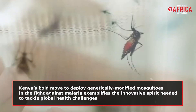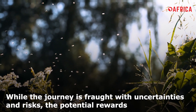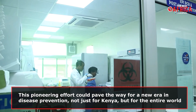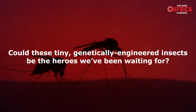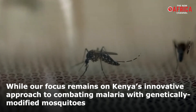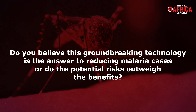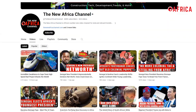Kenya's bold move to deploy genetically modified mosquitoes in the fight against malaria exemplifies the innovative spirit needed to tackle global health challenges. While the journey is fraught with uncertainties and risk, the potential rewards are immense. This pioneering effort could pave the way for a new era in disease prevention, not just for Kenya, but for the entire world. Could these tiny genetically engineered insects be the heroes we've been waiting for? We encourage you to share your insights on the development of these bioengineered insects. Do you believe this groundbreaking technology is the answer to reducing malaria cases, or do the potential risks outweigh the benefits? Share your thoughts in the comments below and do not forget to subscribe to the New Africa channel.